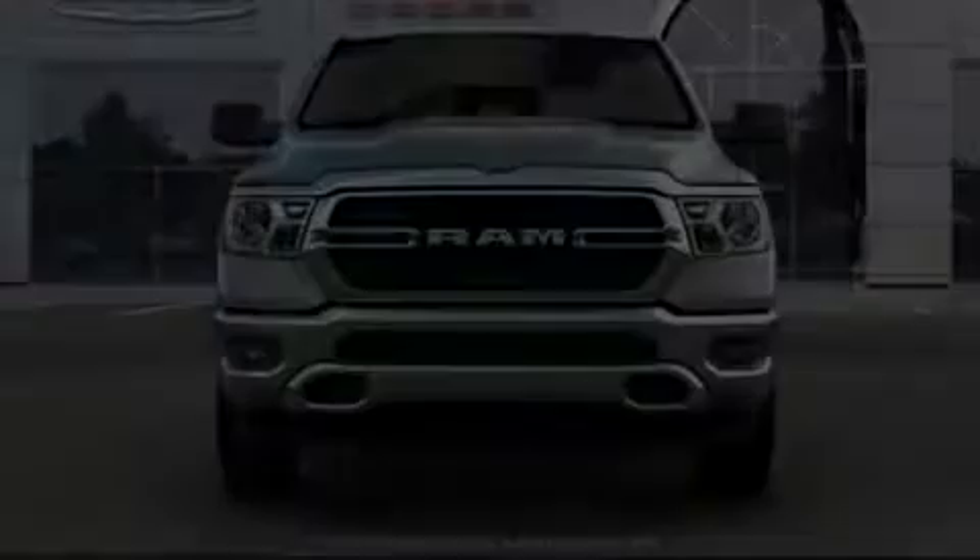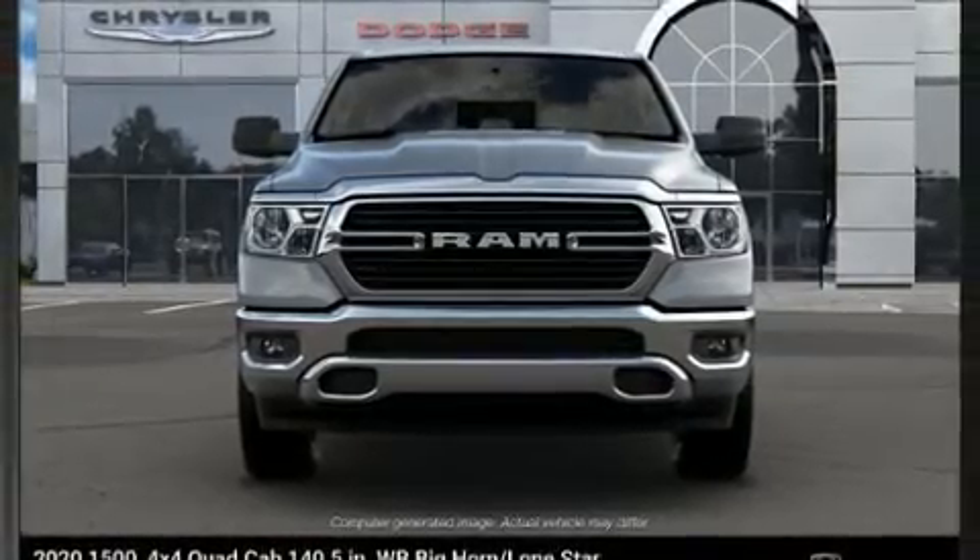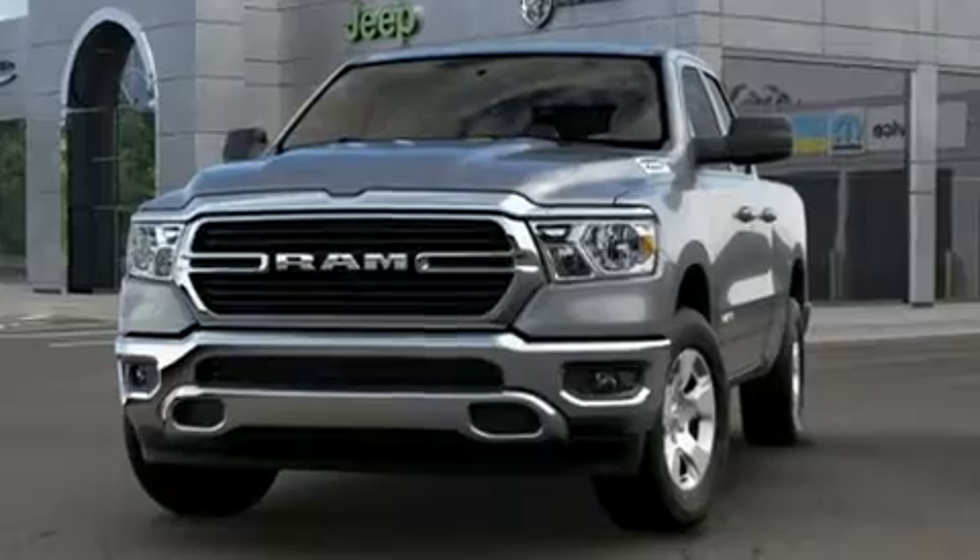Outstanding design defines the 2020 Ram 1500. It features four-wheel drive capabilities, a durable automatic transmission, and a powerful eight-cylinder engine.